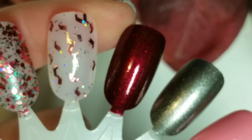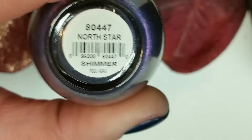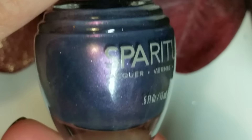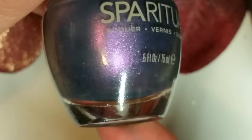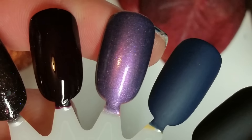Now let's move on to SpaRitual. The first one I have here is called North Star and it's a really pretty purple to blue to pink duochrome metallic shimmery polish. Super pretty — about three coats for full opacity, but it's really nice. There is the swatch for that.